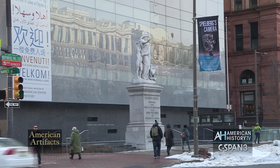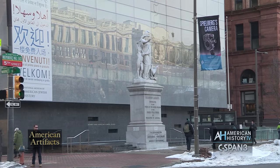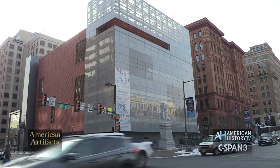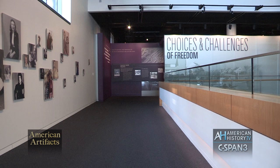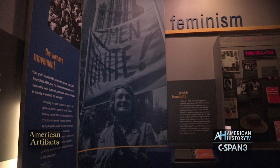Each week, American History TV's American Artifacts visits museums and historic places. Up next, a visit to Philadelphia's National Museum of American Jewish History for a tour of their core exhibition, tracing the history of the Jewish people in America from 1654 to the present day.